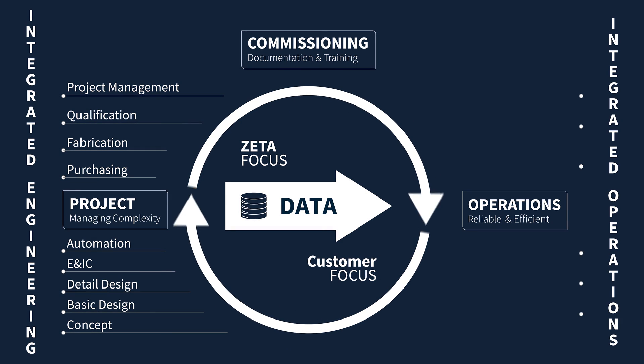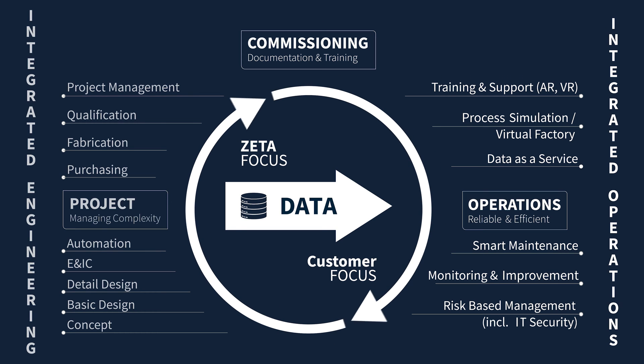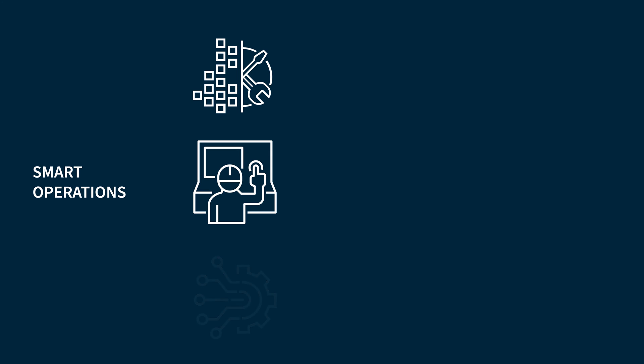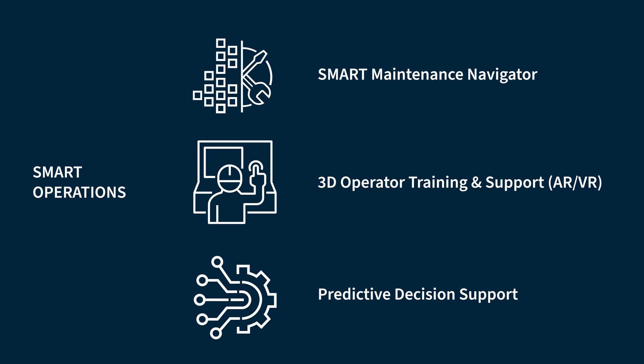During operations, the objectives change. The operation of a plant needs different solutions based on the data from engineering. Personal assistance supports the maintenance engineers for efficient and paperless maintenance. Virtual reality supports 3D SOP creation and trainings. Combining the process models and the data analytics allows predicting future effects of actions taken now. Our foresight solution allows decision support for operators at a new level.